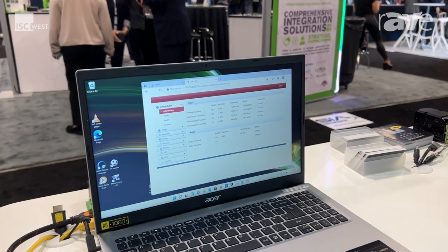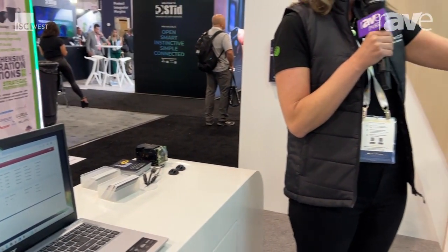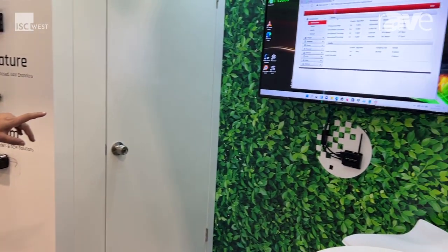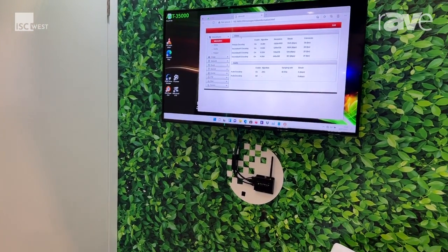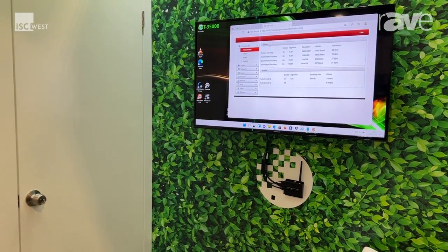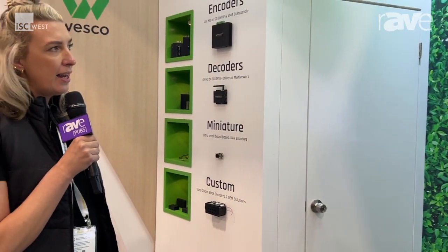What this will do is the encoder will turn that into an IP stream, and we have it here shown on a TV behind us. It's being decoded by one of our decoders and displayed, showing exactly how the product works. It's essentially taking video information from one area and sending it to somewhere else, and that can be globally.